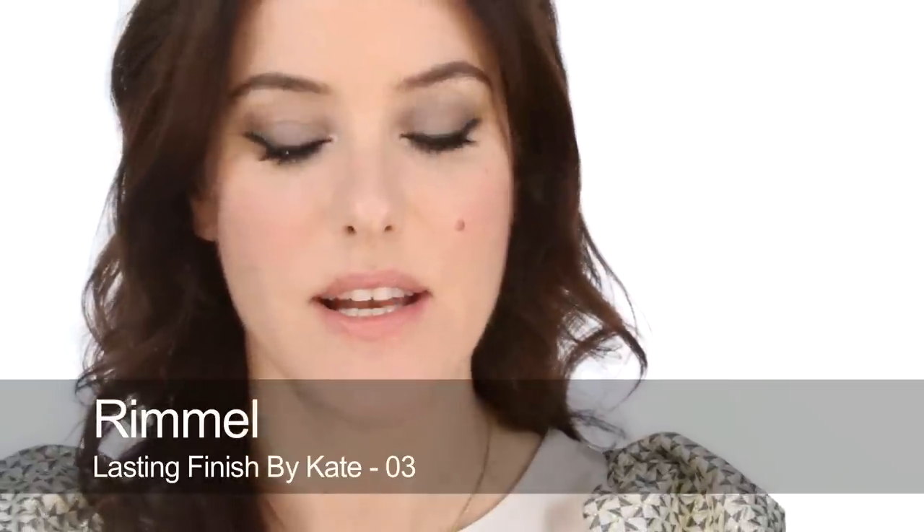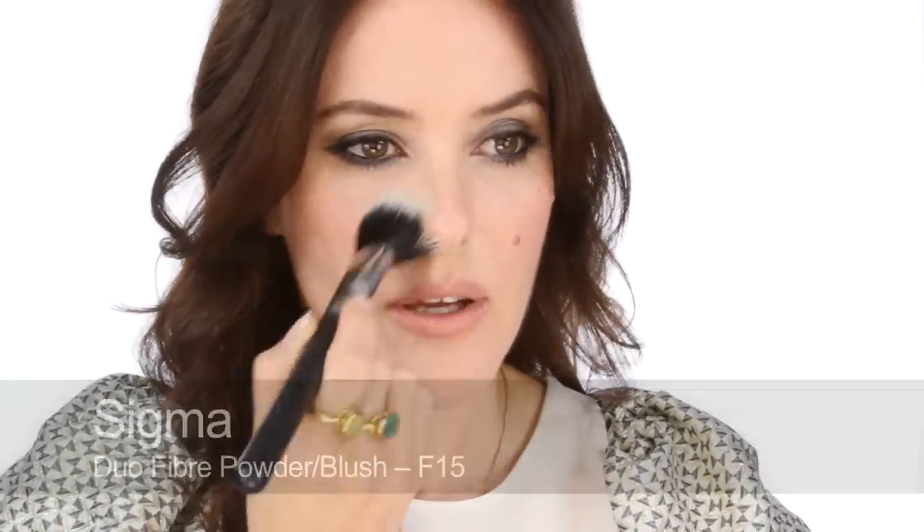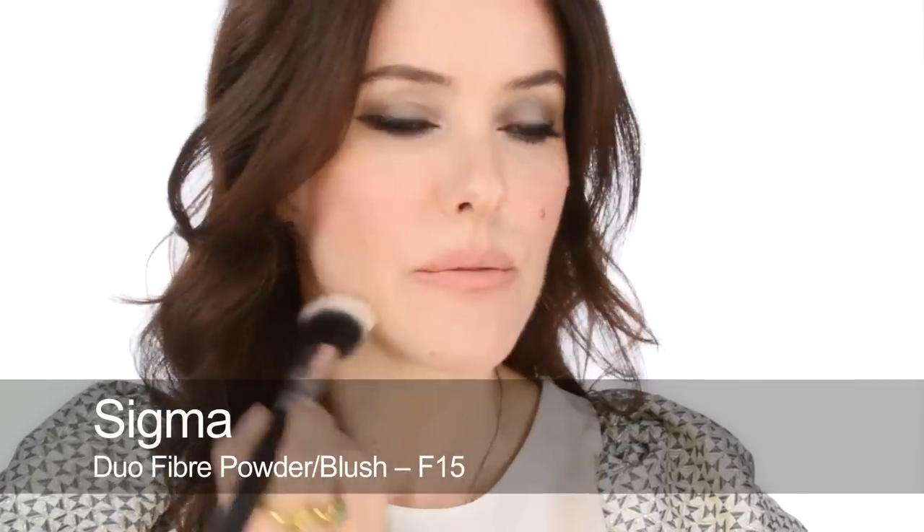For lips I'm going to use this really chic nude colour by Rimmel from the Kate Moss Collection — this is number 03. I'll apply it straight from the bullet all over the lips. It's a really nice nude colour because it's not too pink and not too browny or orangey. Just blot that in a little bit and blend it. I'm also going to apply a small amount of powder just to my T-zone, although that foundation wasn't too shiny since it was a long-lasting one with quite a matte finish. And that's the finished look — a really nice, simple but very chic look. I hope you like it!